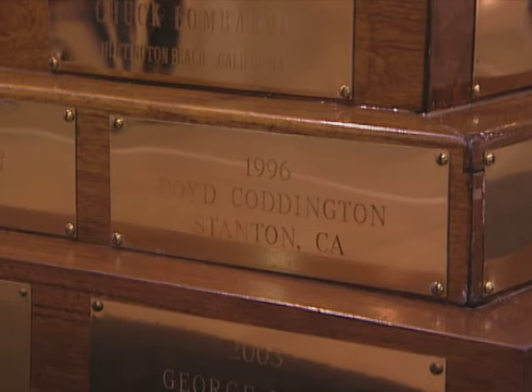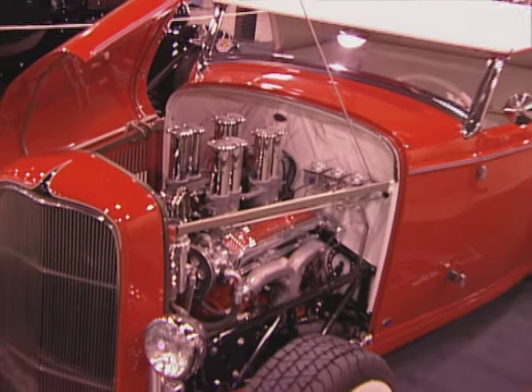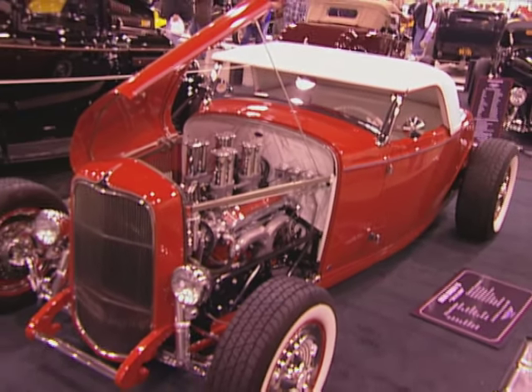There are some serious names on that trophy — Blackie Gejeian, George Barris has a couple names on there from Alva Cart back in the day, Chip Foose, Boyd Coddington. The list goes on. Well, it is a beautiful thing and there are some stunning, stunning cars. I know you've got to work, but let's check just a few of these out. Let's go do it.